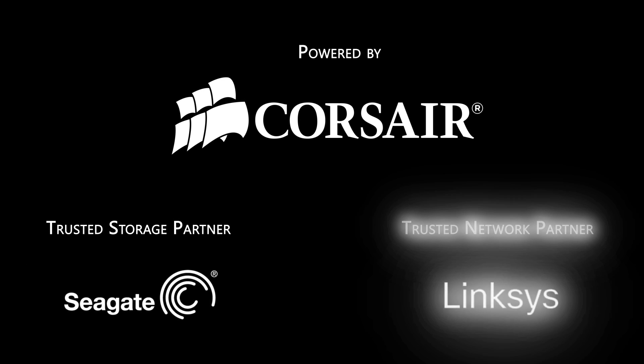Don't miss any of our CES 2013 coverage. Make sure you're subscribed to Linus Tech Tips and we'll see you guys with lots more videos from the show. Thanks for watching Linus Tech Tips at CES 2013, powered by Corsair, Seagate Technology, and Linksys.